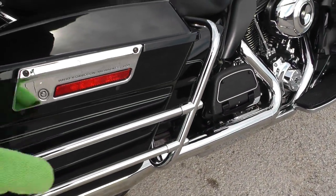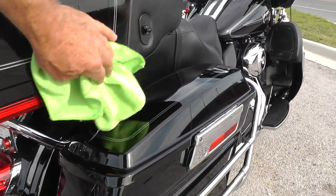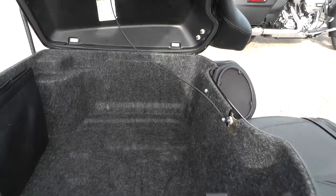Got the bag rails on it here. There's a lot of pollen in the air down here in Texas these days, so it's a bit dusty, but the tour pack looks real good.